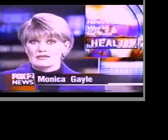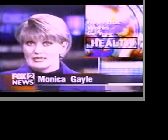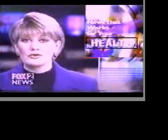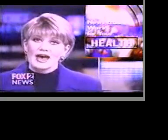For some people, a tummy tuck is the only way to get rid of excess skin and tissue caused by a pregnancy or weight loss. With some news that works for your health tonight, Fox 2 health reporter Kay Lowry explains how the procedure can be performed right in your doctor's office.